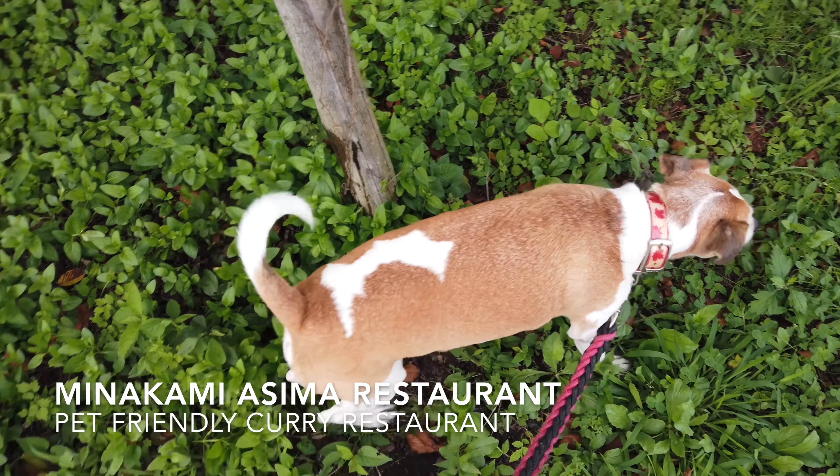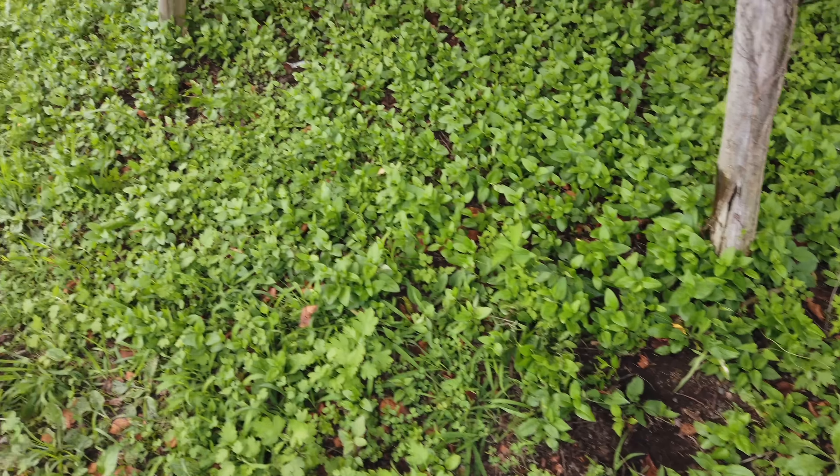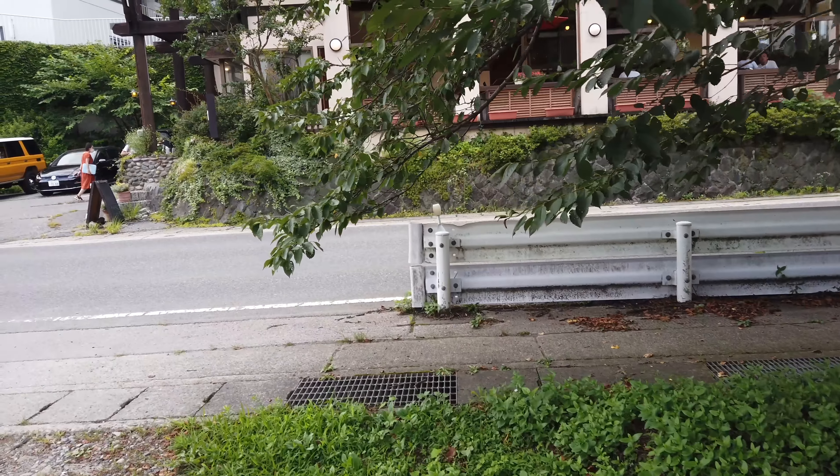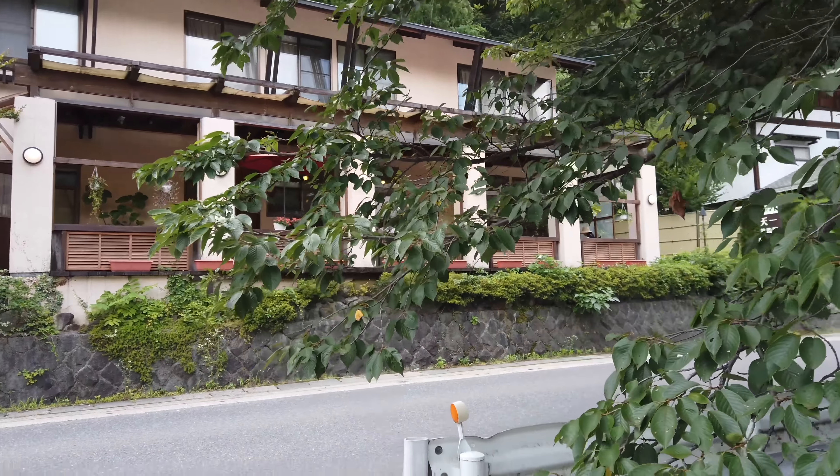So we're kind of around the hotel area. We stopped for lunch at a place where they allow pets. Mayu's going now to put our name in - I think there's quite a wait because it's like a nice cafe and it looks pretty busy.